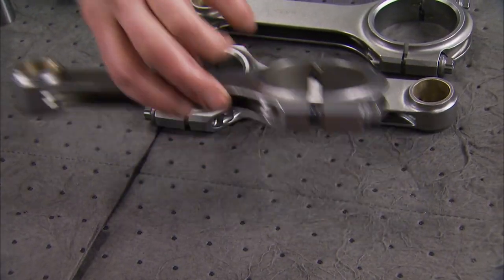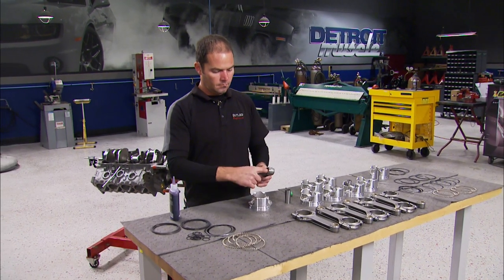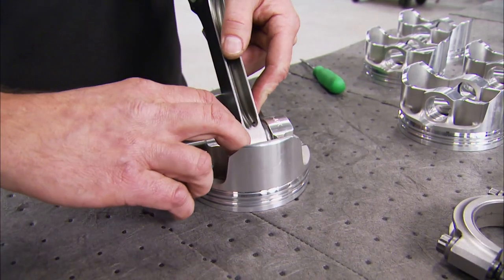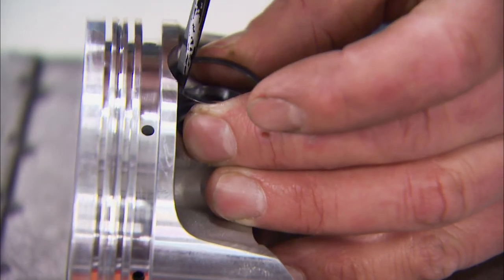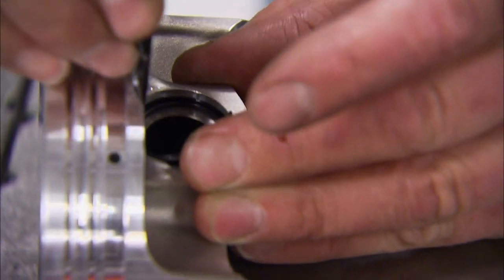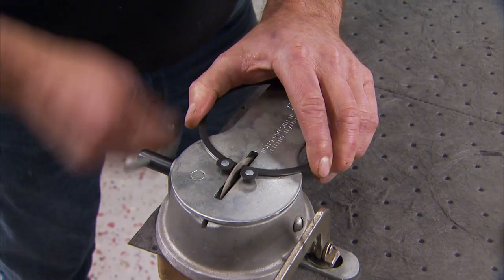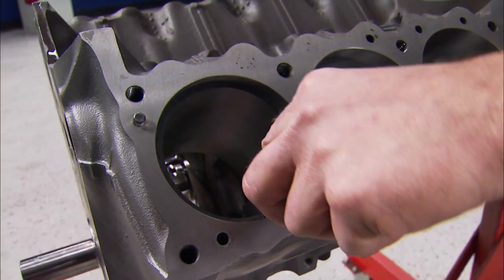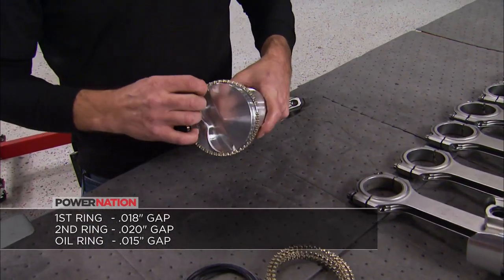Rodney's had plenty of experience assembling rods and pistons for street and all-out race engines. He uses plenty of lube and spiral locks to keep the pins in place. To keep from butchering up those thumbs and fingers while installing those locks, a small flat screwdriver can be your best friend. Then he does some filing to set each of the end gaps, checking each one inside the bore with a feeler gauge. The gap has to be large enough to allow for expansion when hot, but small enough to control blow-by gases.